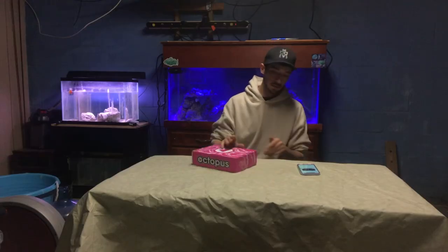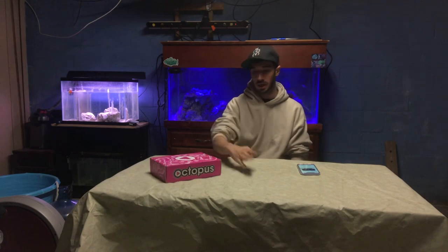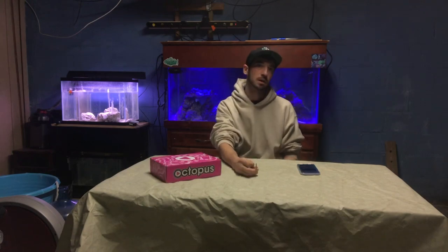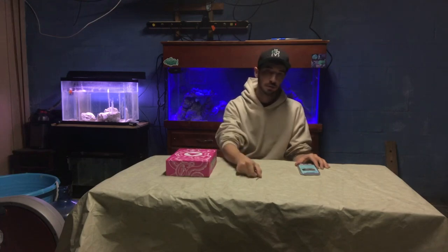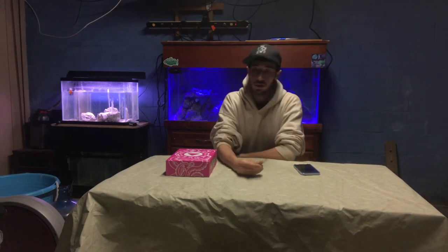Welcome back YouTube. I was scrolling through Facebook the other week and I'm sure if you drive for Lyft or Uber you have a bunch of ads going through your Facebook feed trying to sell you stuff or get you to push products. 90% of it is junk, but this one right here is called Play Octopus.